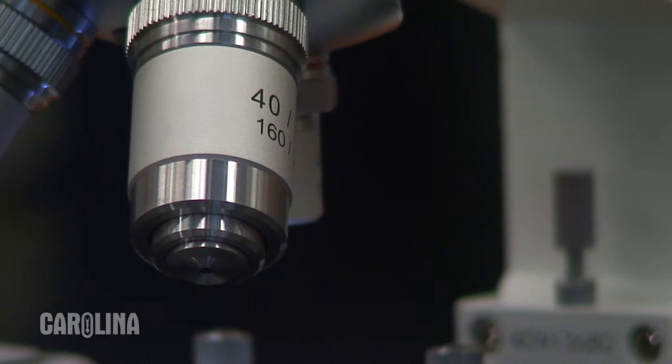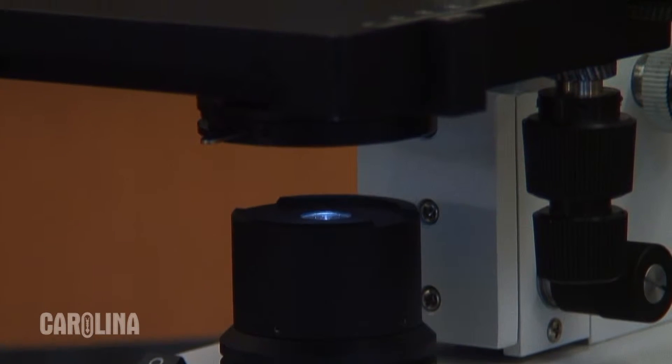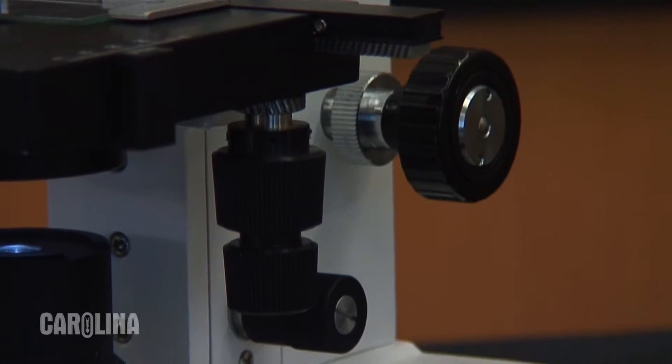It's the perfect one to demonstrate some of the great features of these microscopes including LED illumination, iris diaphragm, mechanical stage, coarse and fine focusing, and extra long battery life.